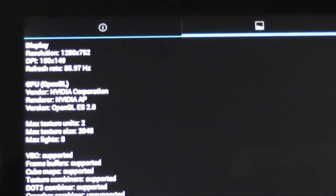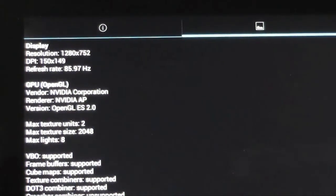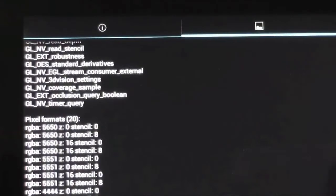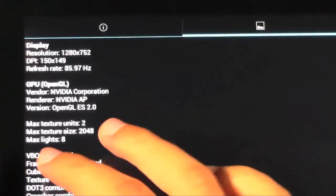And go over the GPU with you guys. There you go — sorry about the blurriness. And that's all the main stuff. Now let's go back.